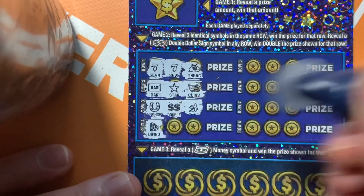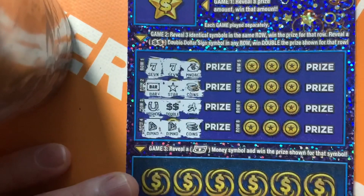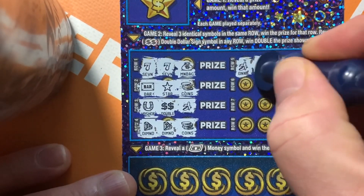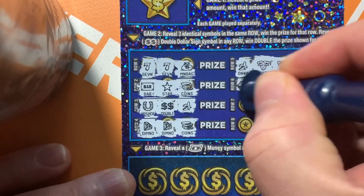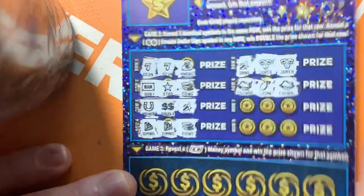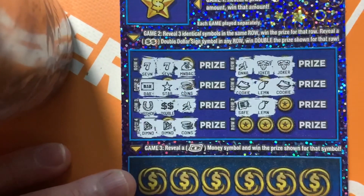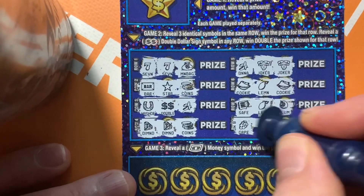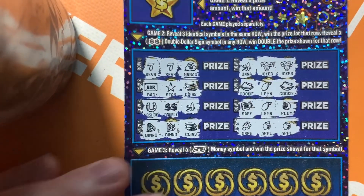We got a diamond, another diamond, and some coins — no match there. The joker and another joker with a banana — not a match. A cookie, a lemon, and another lemon — loser. A safe, a lemon, and another lemon — loser. Last line: a grape, a grape, an apple, and another apple — sour grapes. So we got one win in game two, Crown Apple Kid.